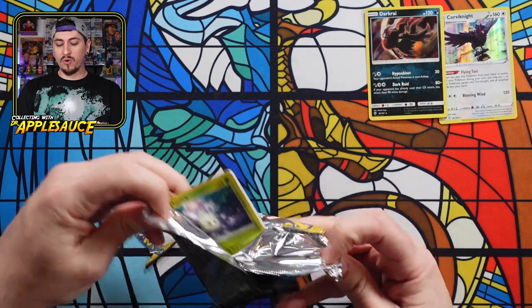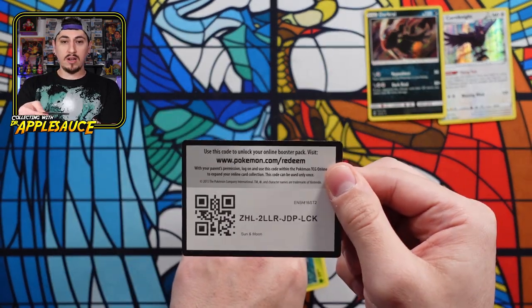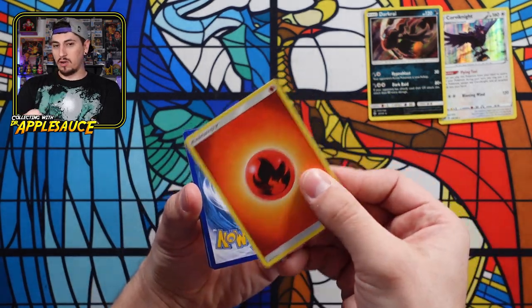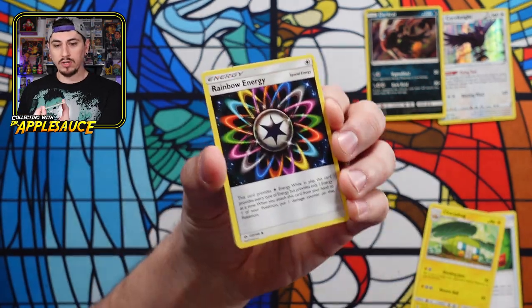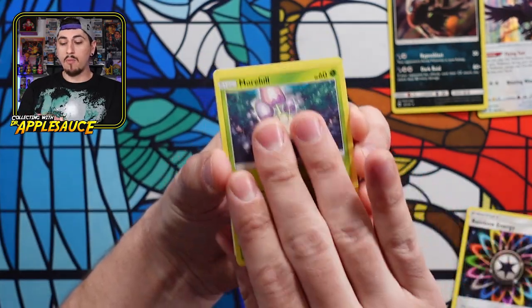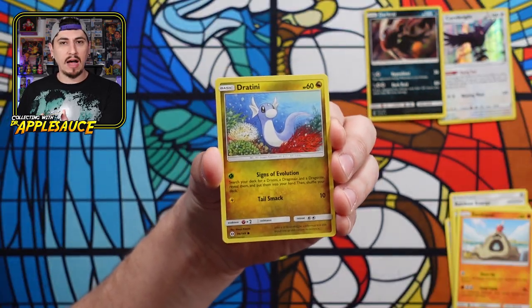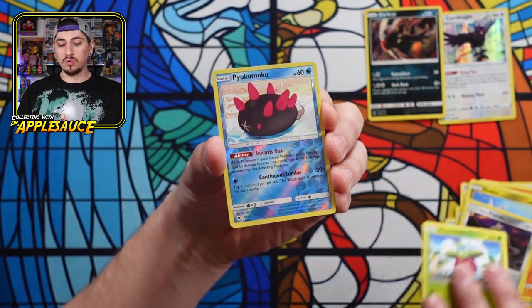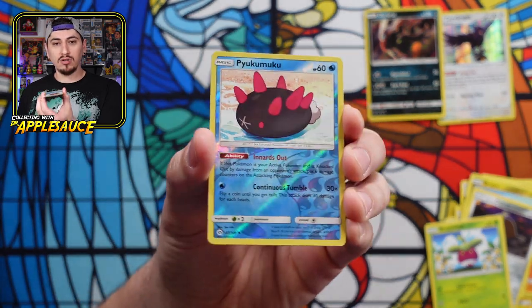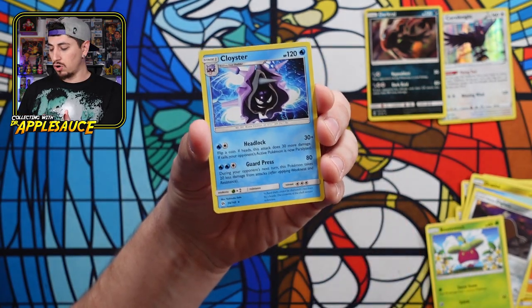Sun and Moon code card. Let's try pack two — burn the fire energy. We got Rotom Dex, Charjabug, Rainbow Energy — that's really cool. Morelull, Sandygast, Dratini — I've always really liked this Dratini, I just always have. Alolan Diglett, Bounsweet. Look at that — the reverses in Sun and Moon look so much cooler than Sword and Shield. And a Cloyster regular rare. We're just taking L's left and right today, but we got two cool holos.